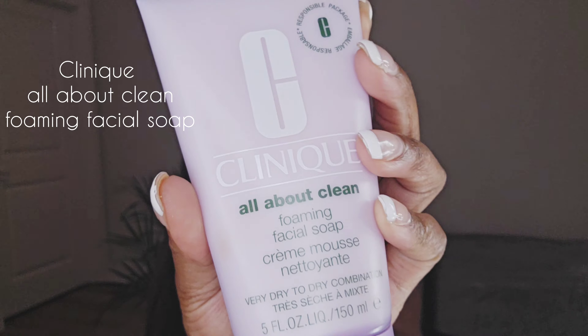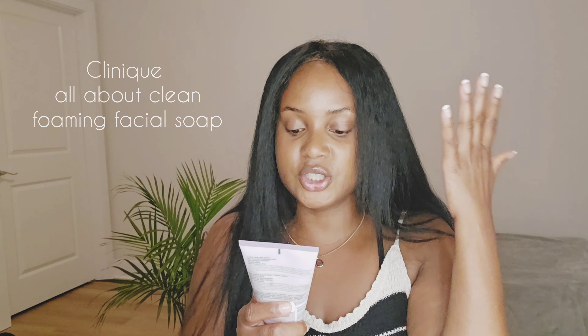With my Clinique stuff — if you've been following me for a while, you know I use the purple Clinique face wash. It's foamy, it feels so good. I've been using this for probably five or six years. This is the Take the Day Off cleansing balm — this is the white one.